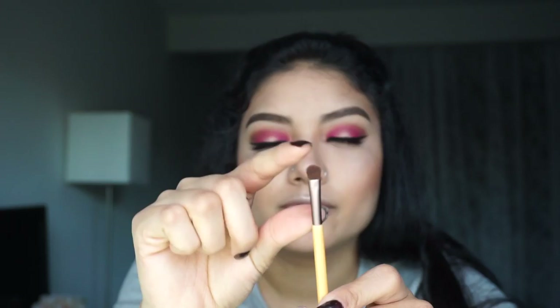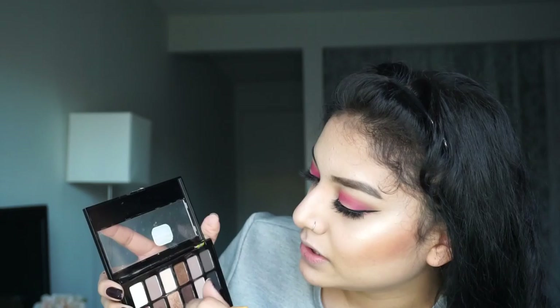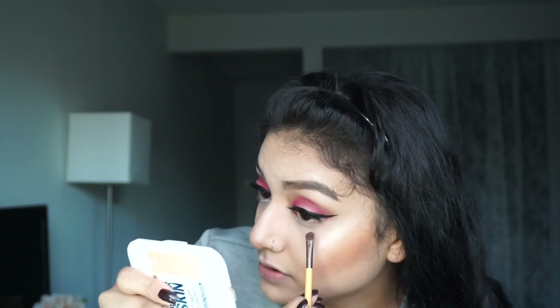Next, I'm taking this Eagle Tools brush — it's just a small little tapered fluffy brush — picking up again some of that second shade on the bottom row. I'm going to start to apply that on the bottom lash line. Using that same brush, I'm gonna pick up some of the pink shade now and run it across the center of the lower lash line.